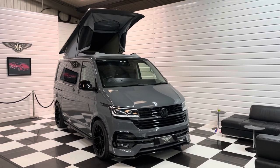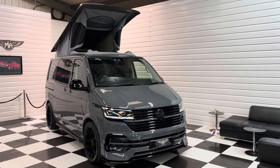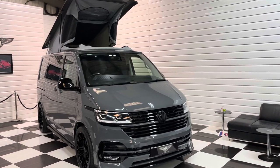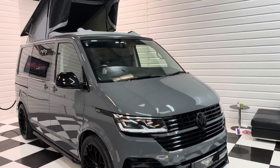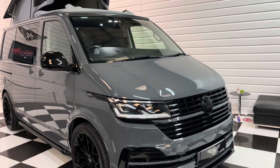Hi, it's Andy at Martin Atkinson's Specialist Vans. I'm going to walk you around this lovely 2020 20-plate Volkswagen Transporter Kombi in pure grey.